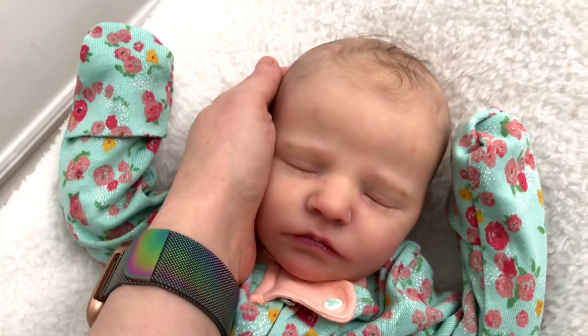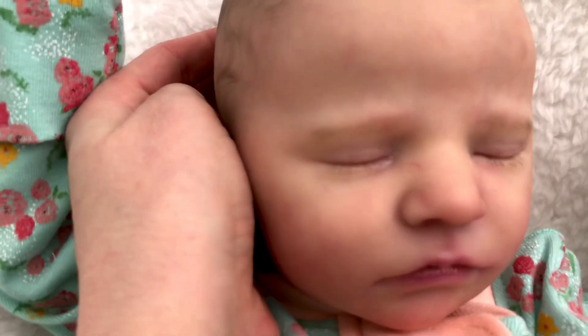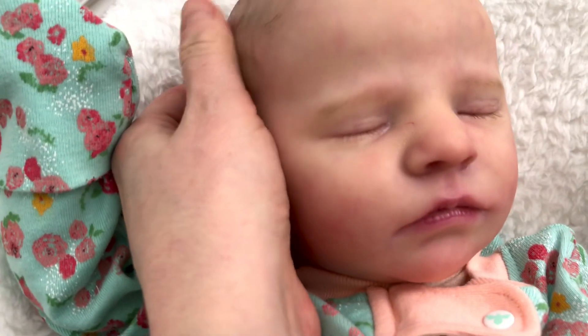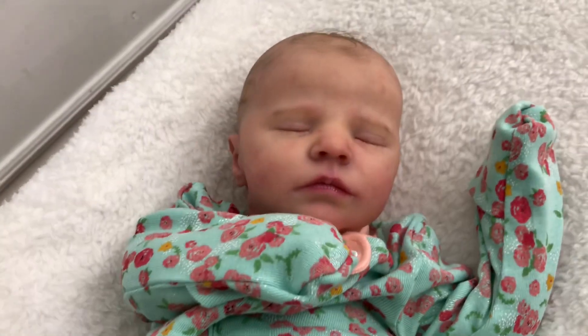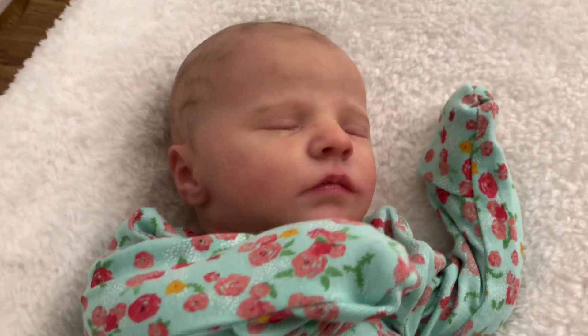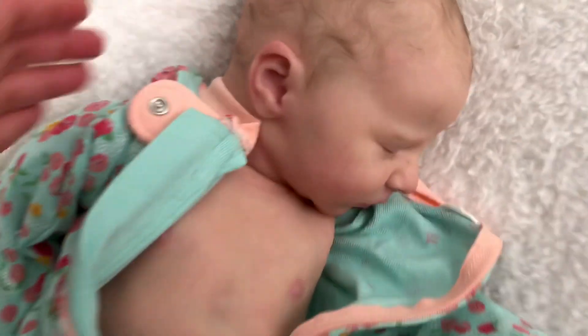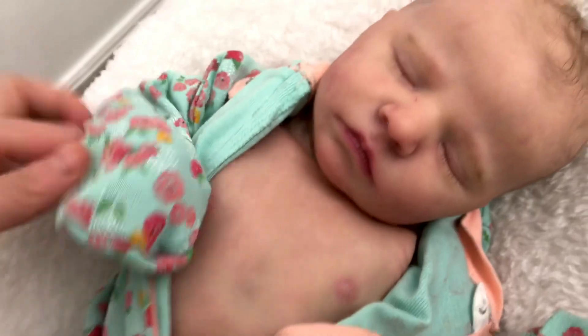Hey guys, welcome to another details video of a new baby that I have available in my shop now. The Real Born Quinn by Bountiful Baby as a Cuddle Baby. This baby is the Quinn the Real Born kit by Bountiful Baby again, and this baby is actually available — I will have a link in the description if you are interested in buying this cutie as a boy or a girl.